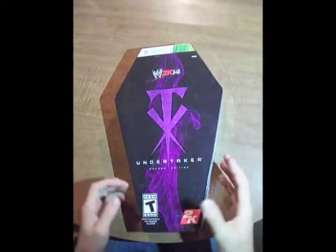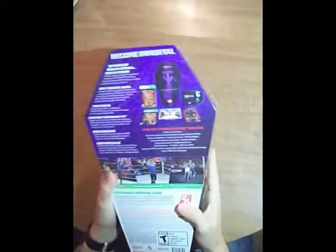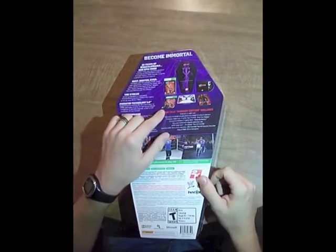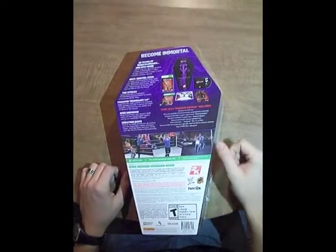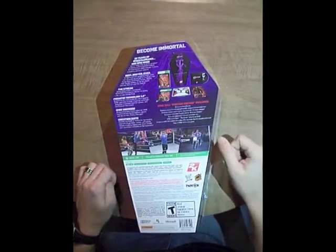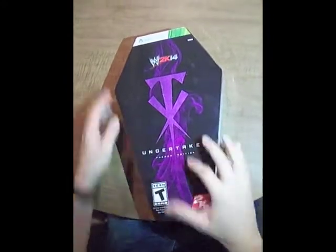The unboxing of WWE 2K14 Phenom Edition. First of all, it came in this beautiful black coffin tin case. Inside we have the tin case, the game, the downloadable content — the American Badass Undertaker as well as the Ultimate Warrior — a controller skin for the Xbox 360 controller, a hand-signed autographed collector's card of the Undertaker, and Disc 1 of the most recent Undertaker DVD. Let's get this puppy open.